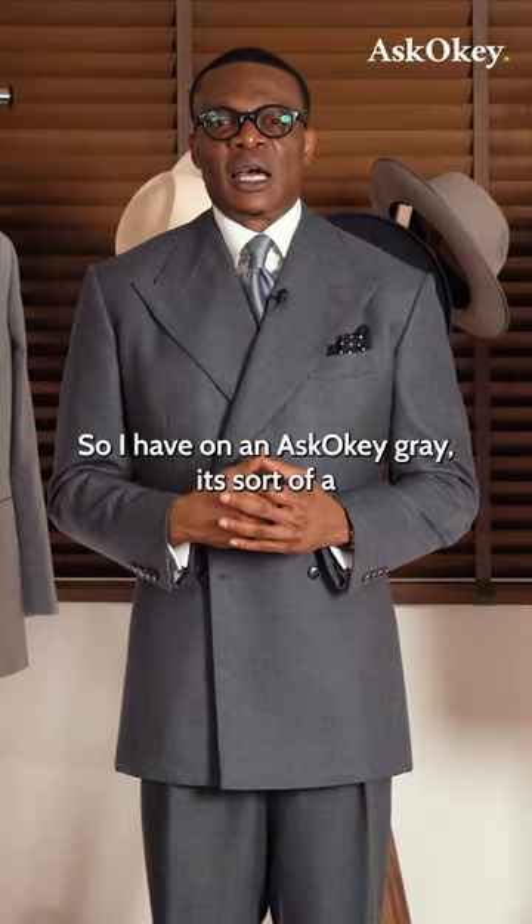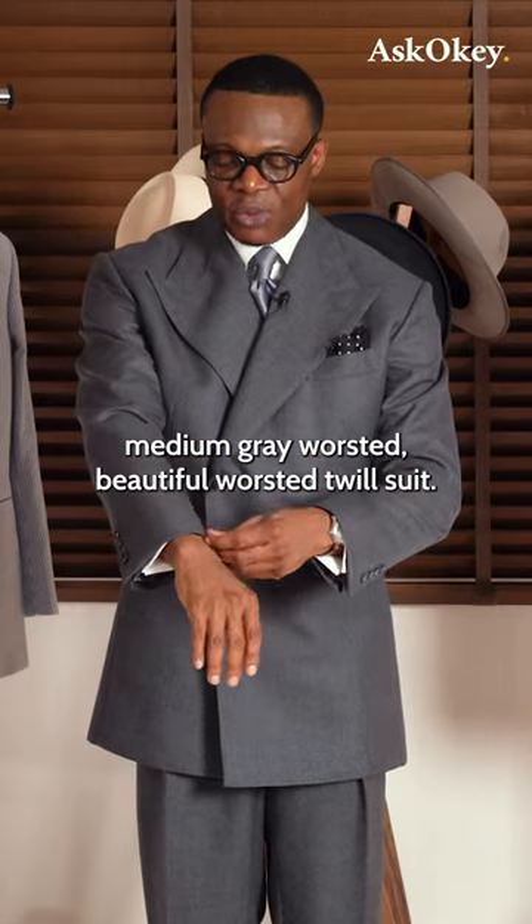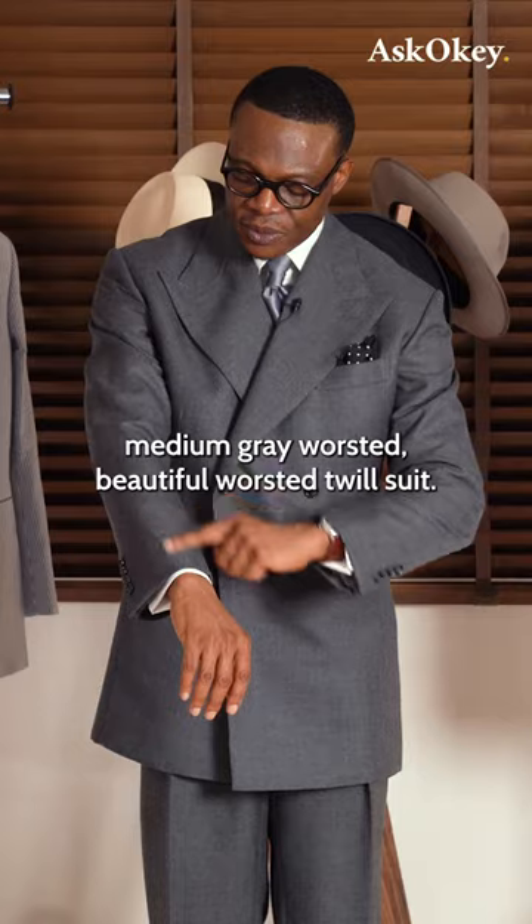I have on an Ask Koki gray — it's a medium gray, worsted, beautiful worsted twirl suit.